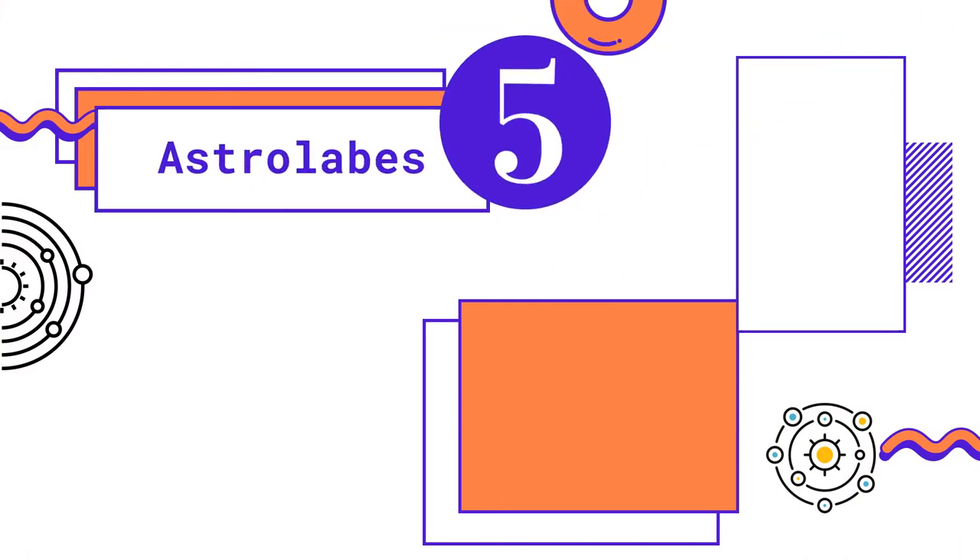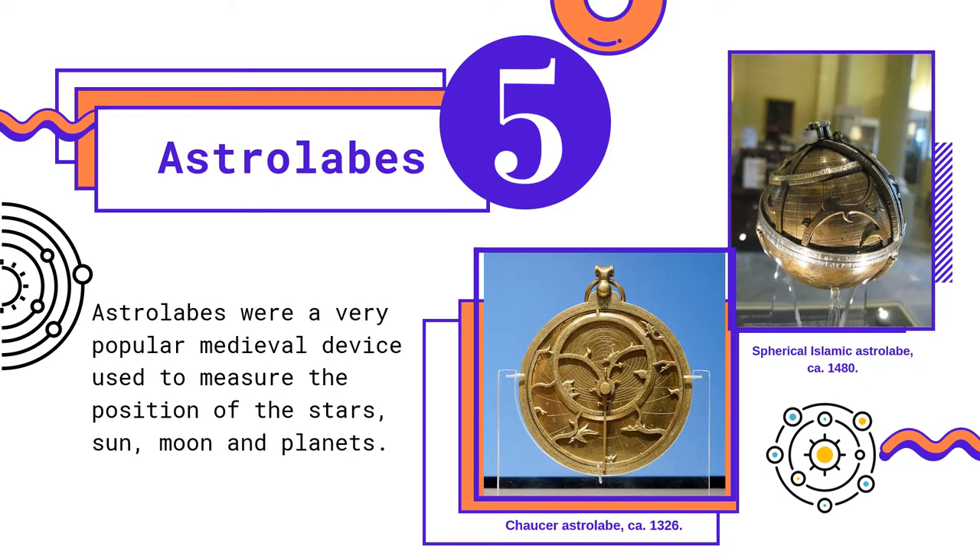Right at the bottom of our list, in the number five spot, is the astrolabe. An astrolabe is an early scientific device used to measure the angle of the sun, moon, and stars in the sky, and was used to solve astronomical problems. It was mostly used to tell time before the use of mechanical clocks, since it could measure 12 equal hours of day and 12 equal hours of night, but it was not always entirely reliable.